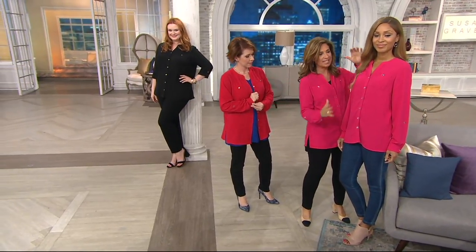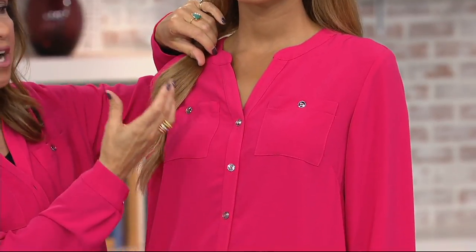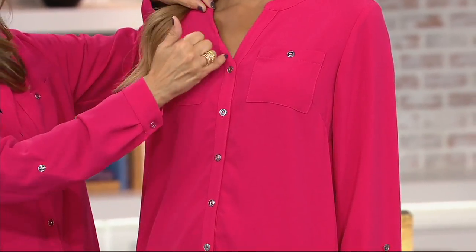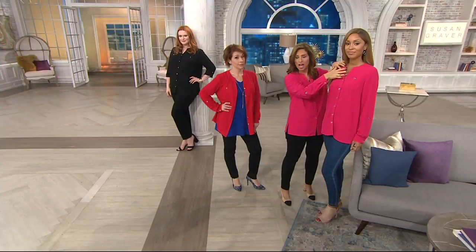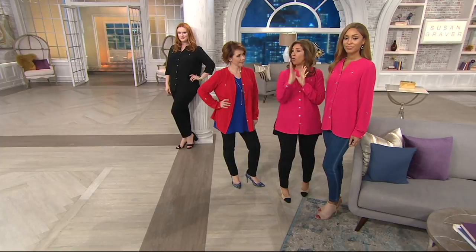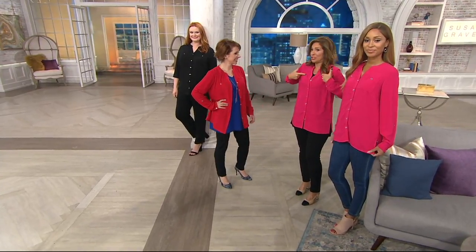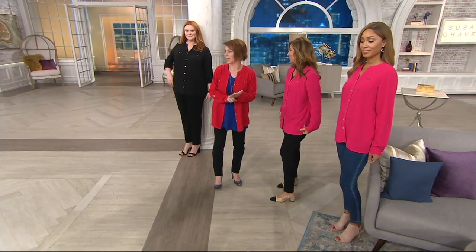Brenda looks amazing — very boho chic, wearing it with tight-fitting jeggings and leggings. This is a notch neckline. We could have just done a V-neck, which is a lot less expensive, but this notch shows a collarbone and is very sexy and young. All the details — the pockets are higher up, not too obvious, and the buttons are up high in the right spot. This is also appropriate for the workplace and for your place of worship.